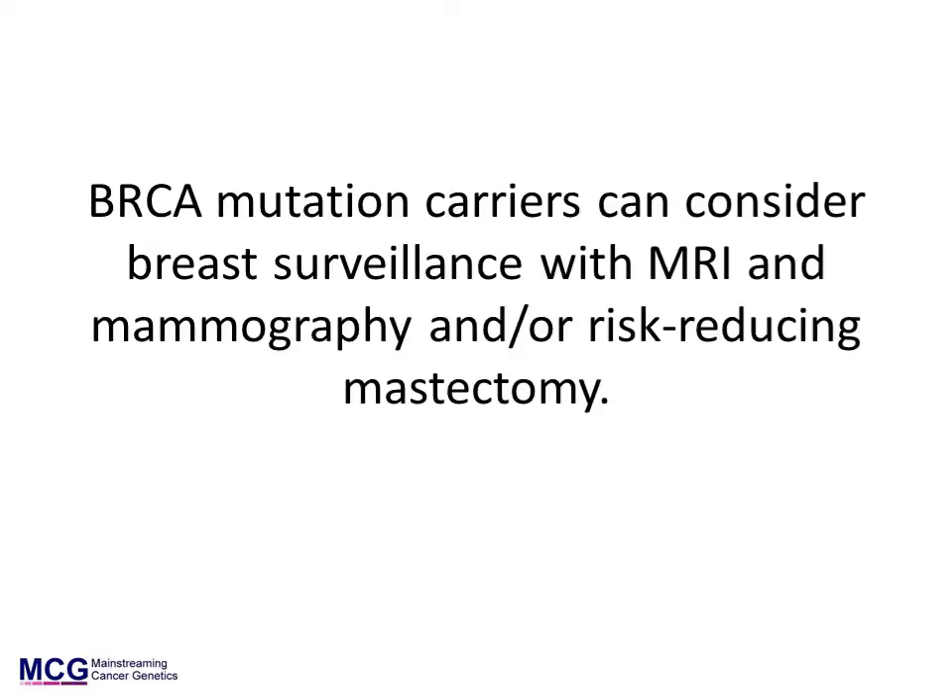BRCA mutation carriers can also consider risk-reducing mastectomy. Women with cancer can consider mastectomy rather than conservative surgery for the affected breast, and can also consider risk-reducing mastectomy of the contralateral breast. Women who have not been affected by breast cancer may wish to consider bilateral risk-reducing mastectomy.